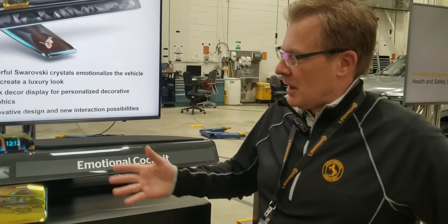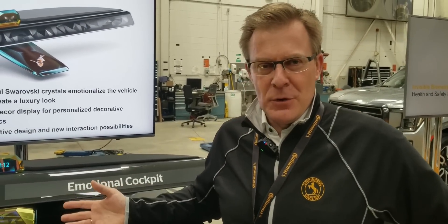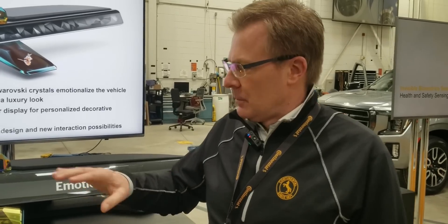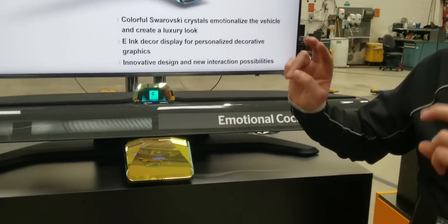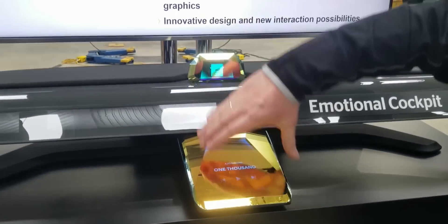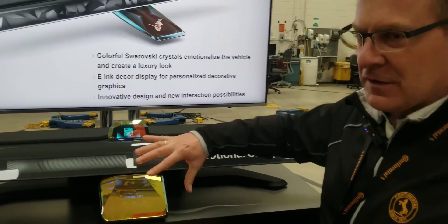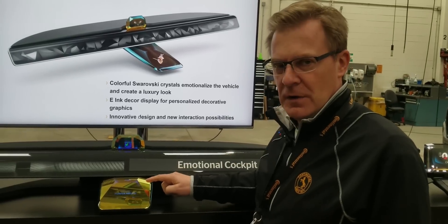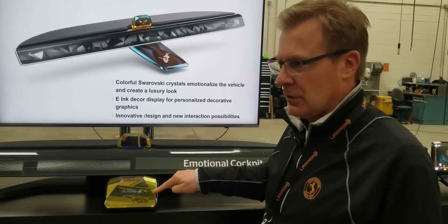So our emotional cockpit — it's not to sense emotions from our users. With these kinds of technologies here, we want to provoke emotions in future for the end user. We bring mainly two new ideas into the cockpit area. The first one is here in the center area. You see this iconic double display, a pair of displays.